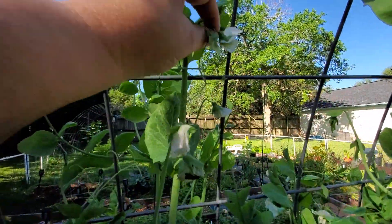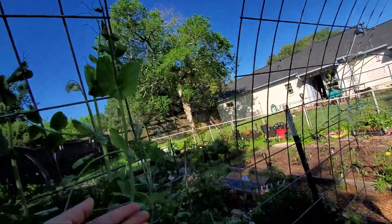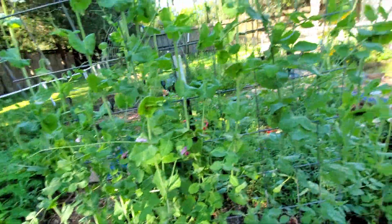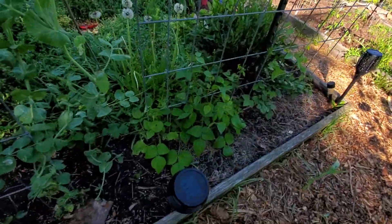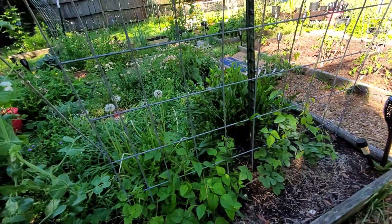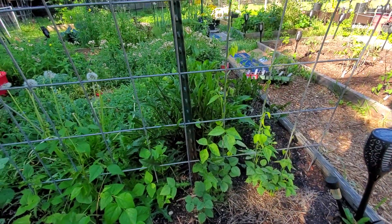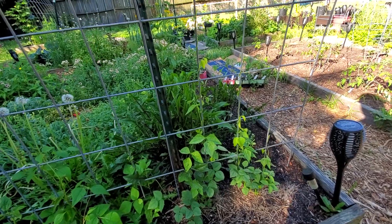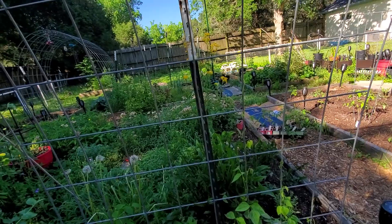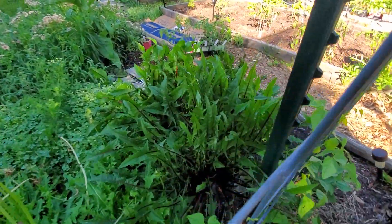I've got some white ones up here and some baby peas over here too, so I'm excited. The peas are doing really good. These are scarlet runner beans — they're just starting to climb the trellis. They do better once it gets a little warmer. And these are the winged beans that I did not plant; these came back up from last year. I didn't get any beans from them, so I'm curious to see if maybe I'll get something this year.